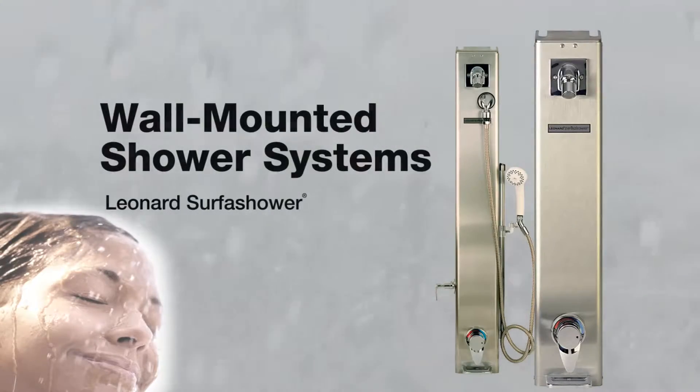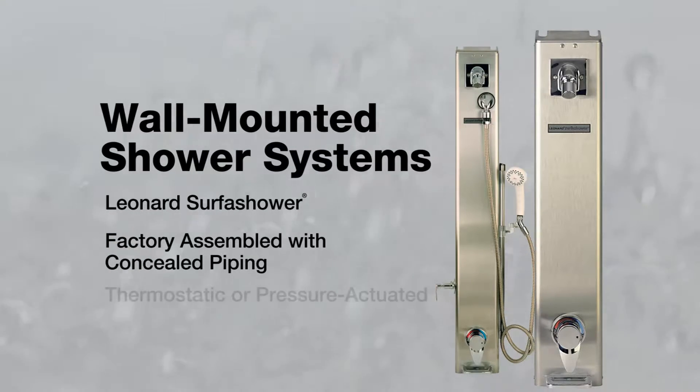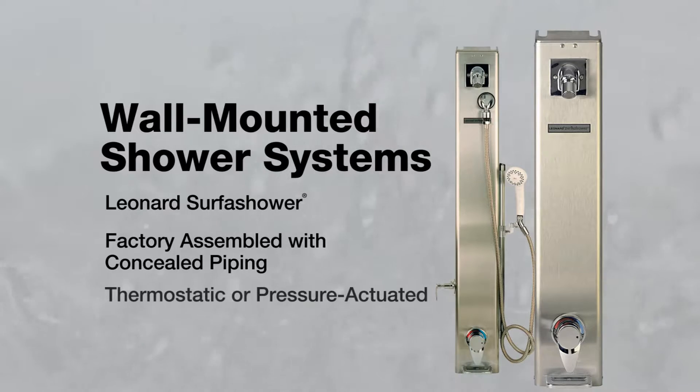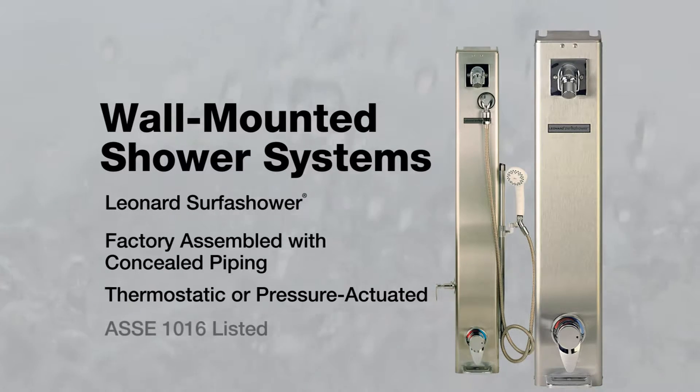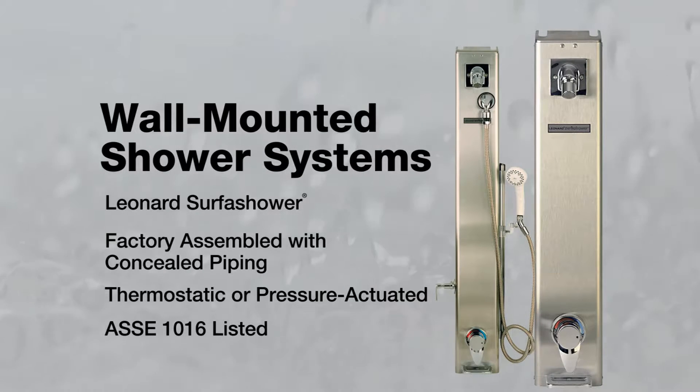Leonard's surface shower wall-mounted shower systems are factory-assembled with concealed piping, offered in thermostatic or pressure-actuated models listed to ASSE 1016, with compliant shower head and hand shower configurations.